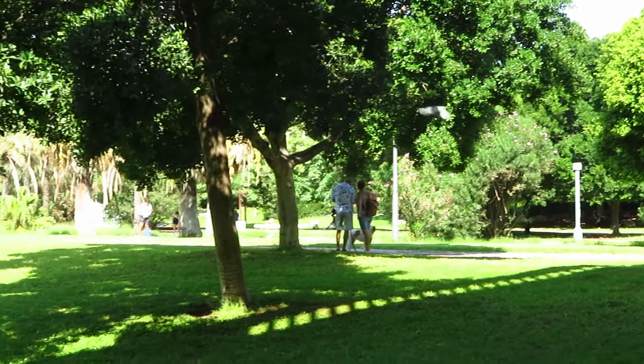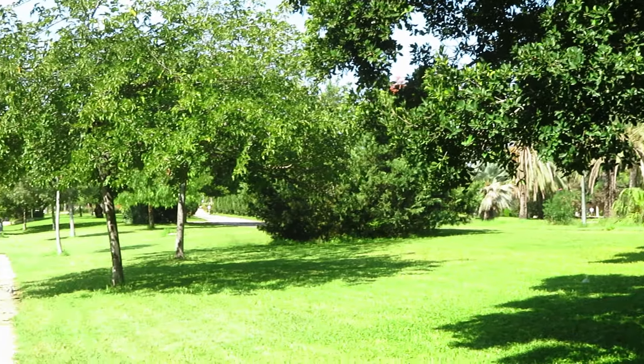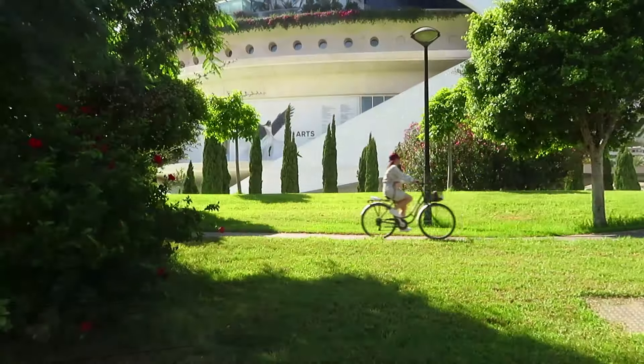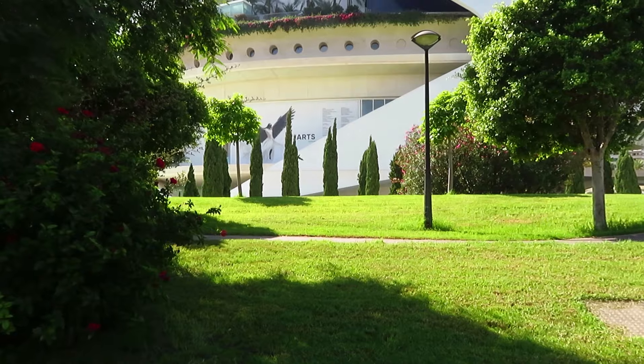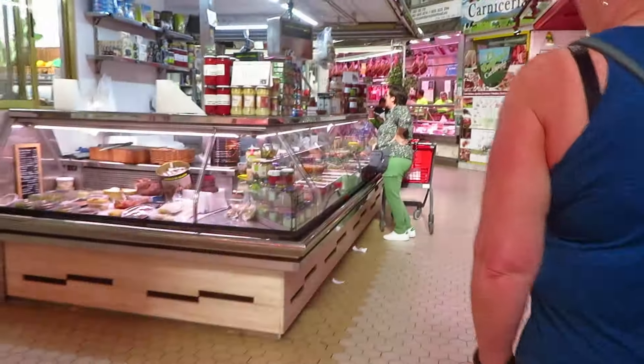What a beautiful place Turia Gardens is — they are so lucky to have this linear park in the city. It's the old Turia riverbed; the river used to flood and so they diverted the river and made the riverbed into this lovely park with bike paths, walking paths, and flowers. It's really lovely.